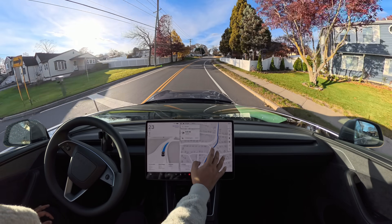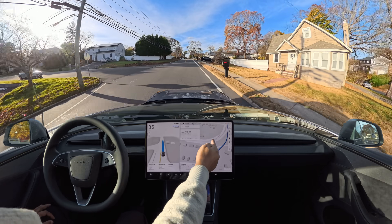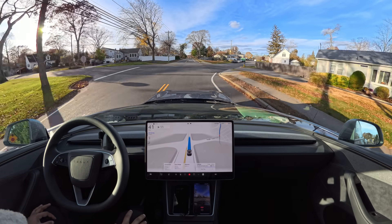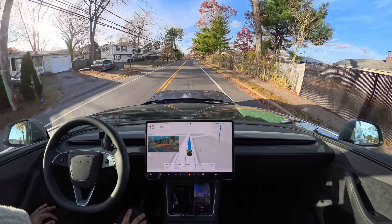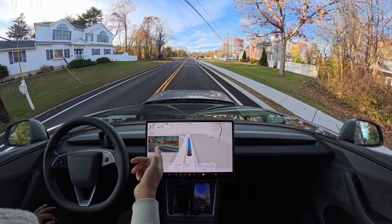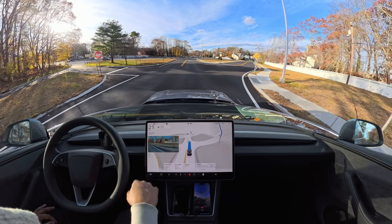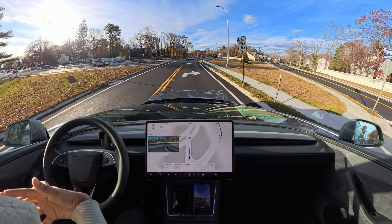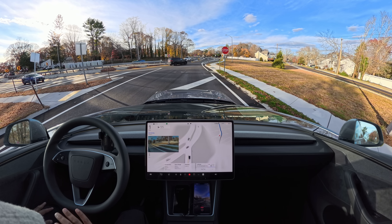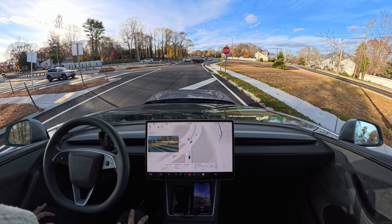Here is a navigation issue: this road doesn't exist anymore — the new road is here but the navigation doesn't have updated data. We'll see if FSD can recognize that. In my last video it did. Sometimes it turns on the right indicator and gets into that old road — it shouldn't. Very good: it decided not to. You can see it was trying to make that right turn and then recognized with the camera that it didn't need to. Very good decision-making there.